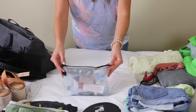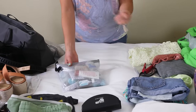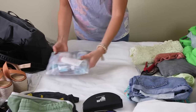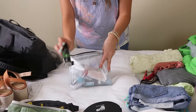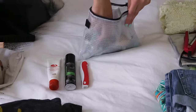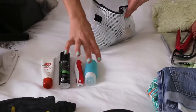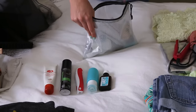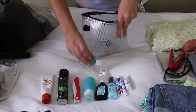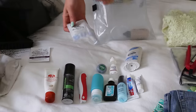For toiletries: my toiletry bag is see-through and waterproof, which is great because when I go through TSA I don't need to put it in a plastic bag — they accept a see-through bag. Inside I have travel-size hairspray, moisturizer with SPF, my toothbrush, face wash in a portable tube, Moroccan oil for my hair, makeup remover, toothpaste, hand lotion, eye drops, floss, and deodorant.